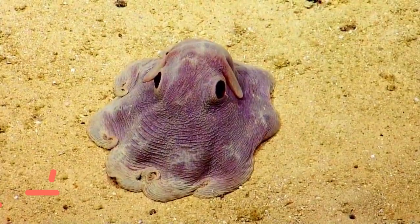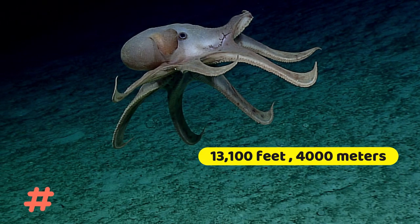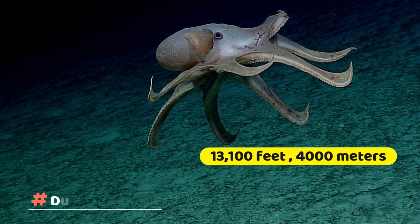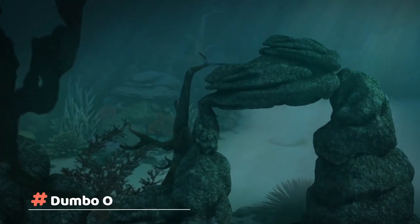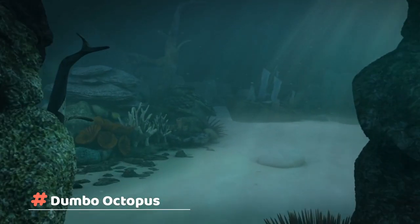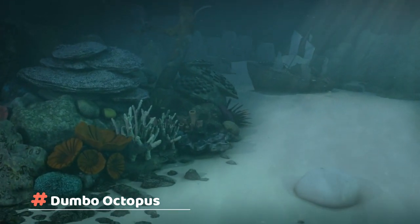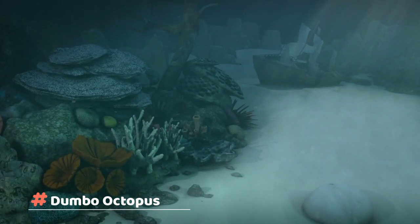Dumbo Octopus. Dumbo octopuses live in the deep open ocean, down to depths of at least 13,100 feet or 4,000 meters, and perhaps much deeper, making this group the deepest living of all known octopuses. Life at these extreme depths requires the ability to live in very cold water and in the complete absence of sunlight.